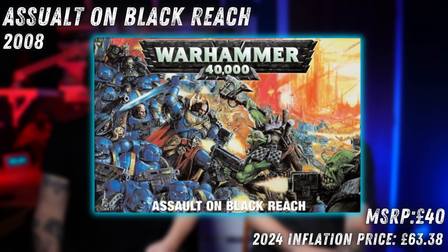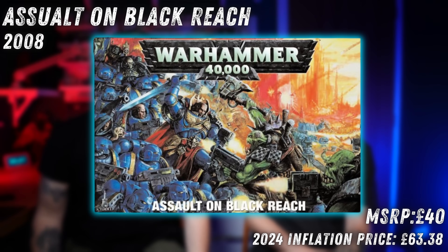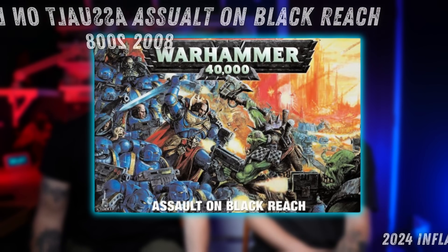We're going back to 2008 now for the launch of 5th edition. I think this is my favourite ever box. We were still in school at this time — I bought it from Trego Mills, one of the worst places on the planet, but I'm a big fan. If you've been to Trego, leave us a comment. Assault on Blackreach! It was £40 English — in today's money that's about £63, which is the same price as a box of Intercessors now. That's disgusting to hear.